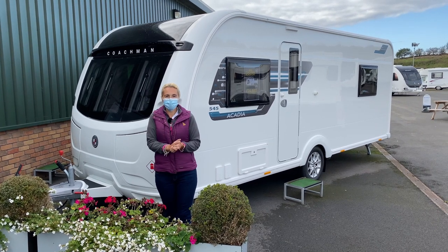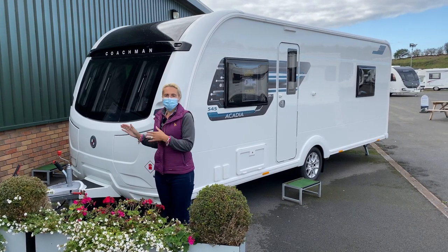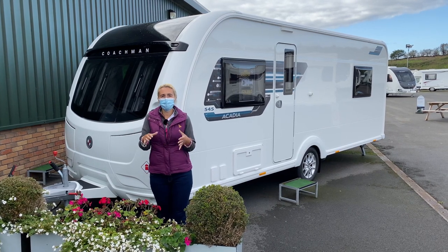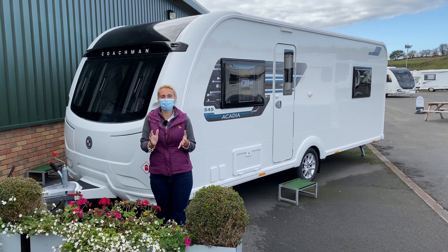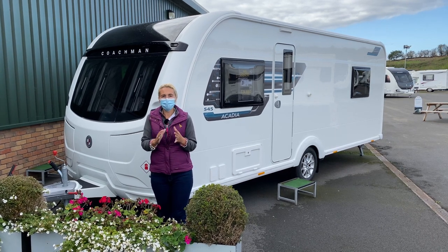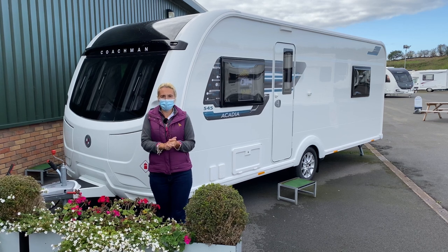Hello and welcome back to Here We Tow. Today I'm going to be reviewing the Coachman Arcadia 545 here at Salop Leisure, who've kindly allowed us to film. I will be following Covid guidelines, hence I will be wearing a mask.